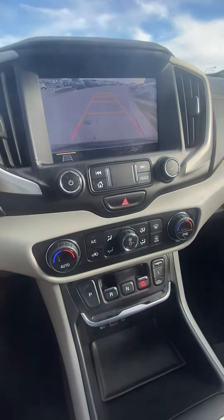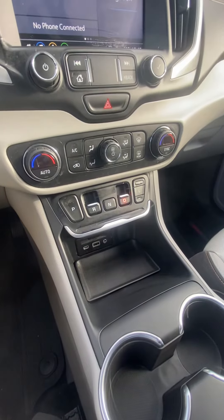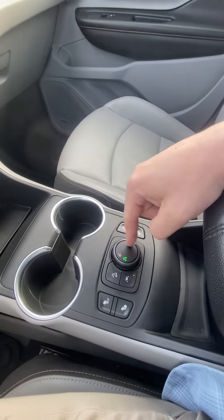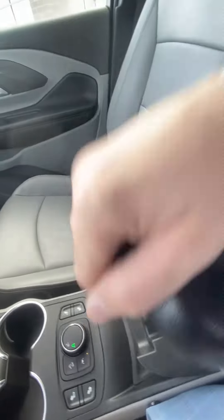Coming down, we got our temperature controls. This is actually how we shift, so it's a little bit different, but super nice. Got your USB ports, C-charger coming down. Affects our terrain modes. Got our heated seats.